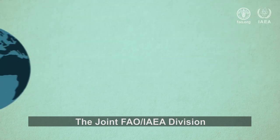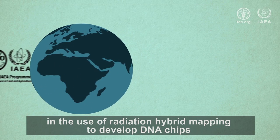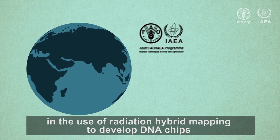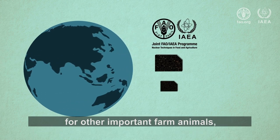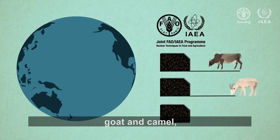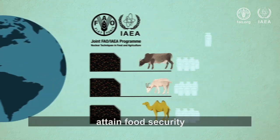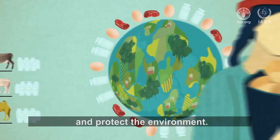The joint FAO-IAEA division now assists countries throughout the world in the use of radiation hybrid mapping to develop DNA chips for other important farm animals, including zebu cattle, goat, and camel, to sustainably increase animal productivity, attain food security, and protect the environment.